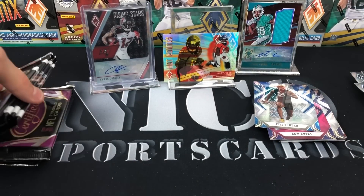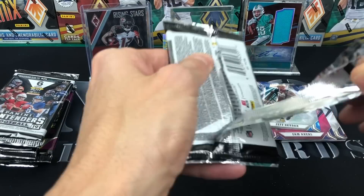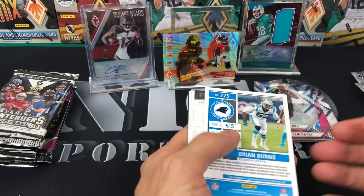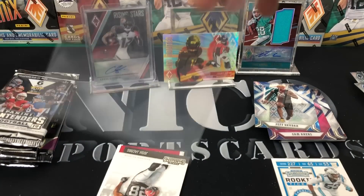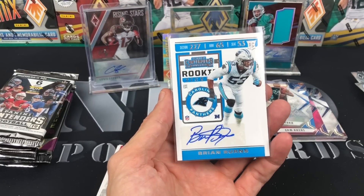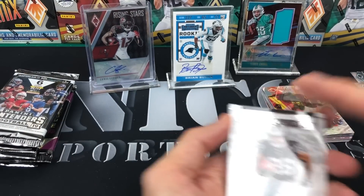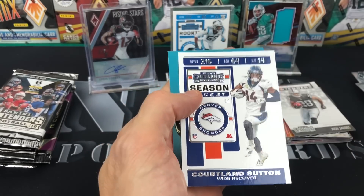We're on to 2019 Contenders now. You guys know the drill — you either get an auto or you get nothing. You get one numbered card per box but you're really looking for the autos — five autos per box. Russell Wilson, Philip Rivers — there's one auto: Brian Burns. Four of the five autos will be sticker autos, probably not a brand name. One auto will be on-card, usually a high draft pick. Josh Jacobs, Dante Pettis, and Courtland Sutton.